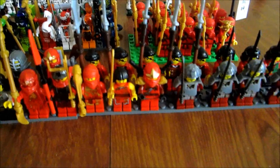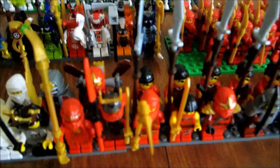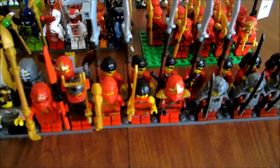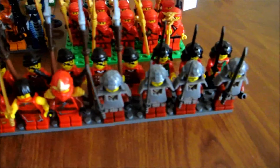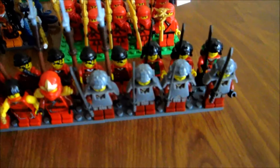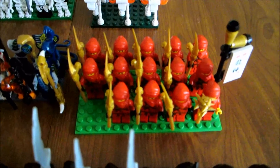For the red ninjas, there's the NRG Kai, the Samurai X Nya, Kai ZXs, Kai DX, robbers, collectible samurais, and regular samurais. Here's all the old Kais.